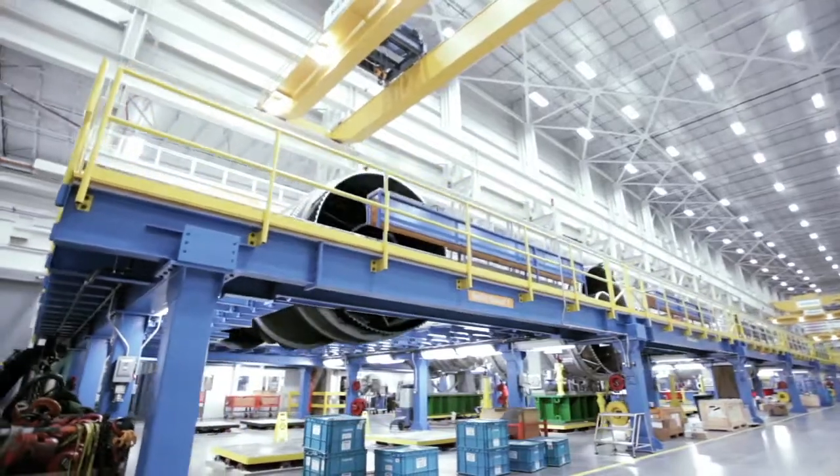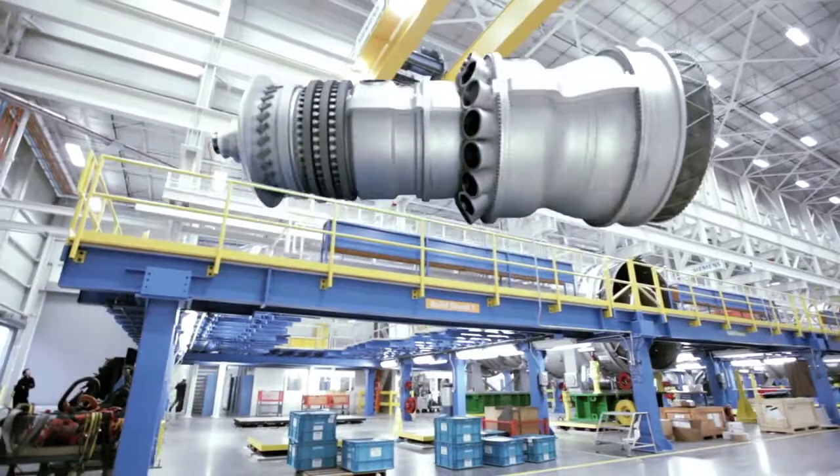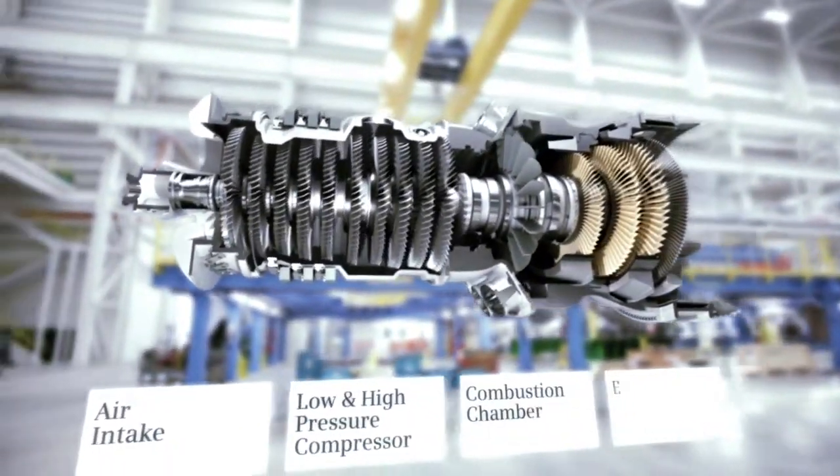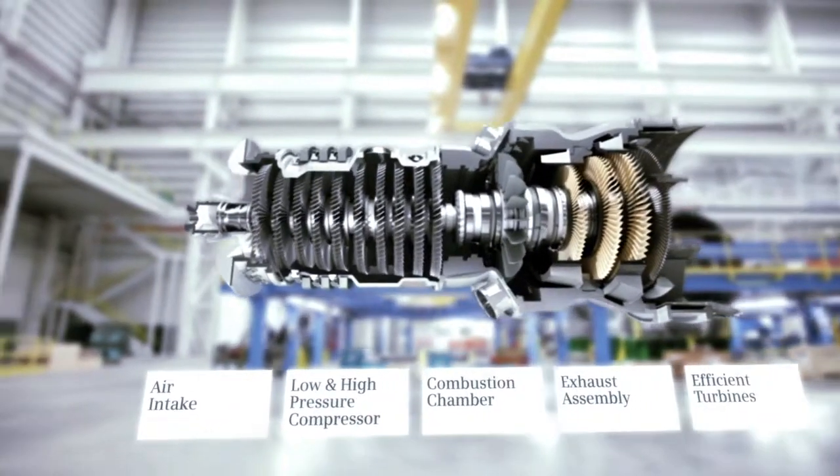Our gas turbines will be a key baseline for our customers to use to produce electricity. They will have renewable solutions, but when the wind doesn't blow and the sun doesn't shine, they need something that's running, and our gas turbines are the most efficient in the world.